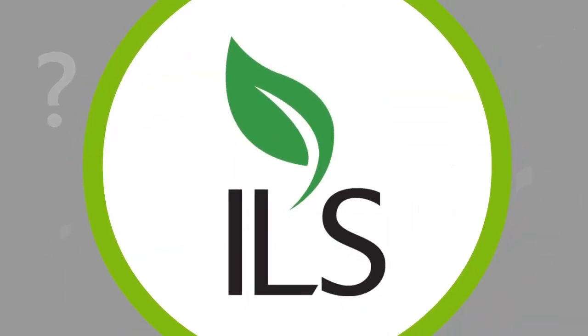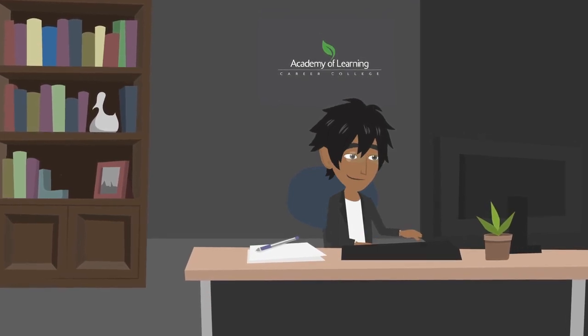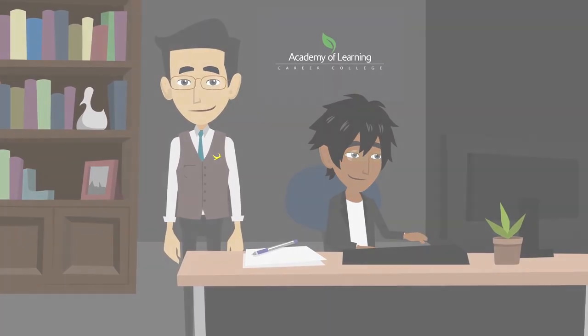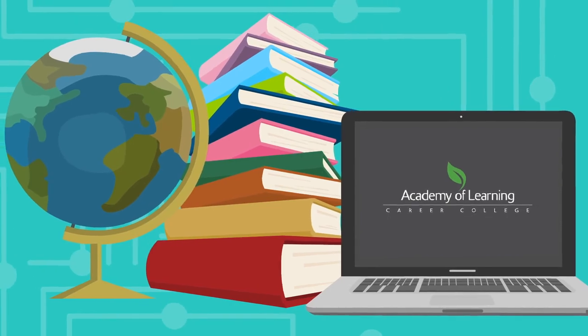What is ILS? It's the system that lets learners direct their own studies and also gives them access to hands-on support from a learning coach. ILS combines the best parts of online learning with the classroom environment.